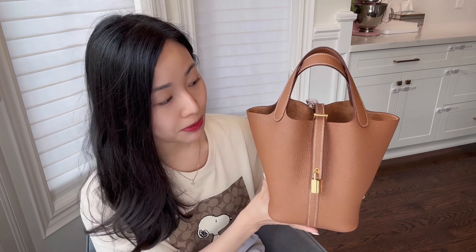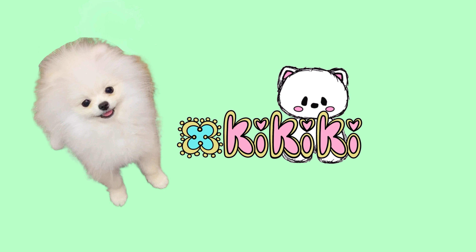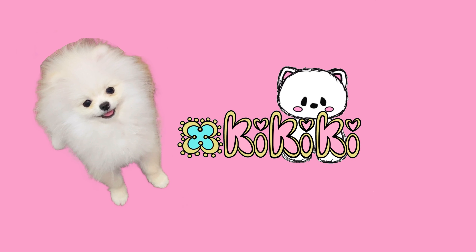She's my only Picotin and I love her so much. I just wanted to share some reasons why I think she is one of the best bags, but also some of the cons about her too. So without further ado, let's jump straight into it. Welcome to Kiki's channel.